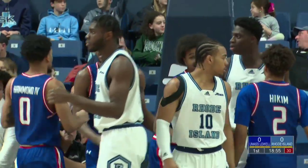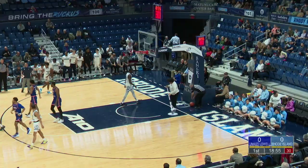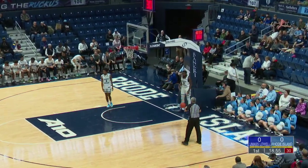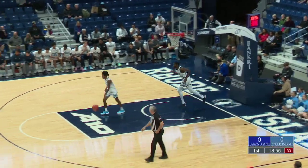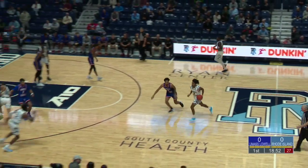Good physical play there by Abdu Sam. And despite that layup almost going in, you've got to love the intensity the Rams bring right off the gate. That defensive intensity is what they're going to have to continue. Only the first minute of the first half has been shaved off the clock, but that's a great way to set the tempo early.